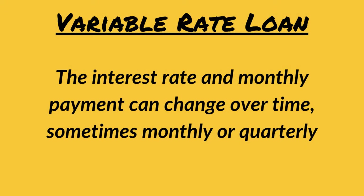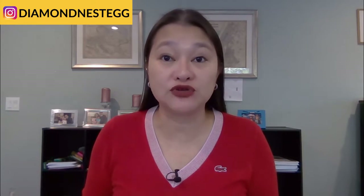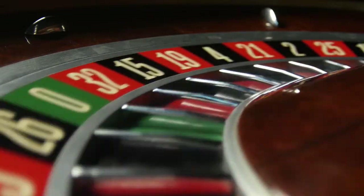For loans with a variable interest rate, also known as variable rate loans, the interest and monthly payment can change over time, sometimes monthly or quarterly, depending on your loan contract and economic conditions. The pros: variable rate loans often start off with a lower interest rate than fixed rate loans, and if interest rates don't rise too much, you could end up saving some money. But having said that, variable rate loans are a bit of a gamble. If interest rates do rise significantly, you'll generally end up paying more on your variable rate loan than your fixed rate loan.